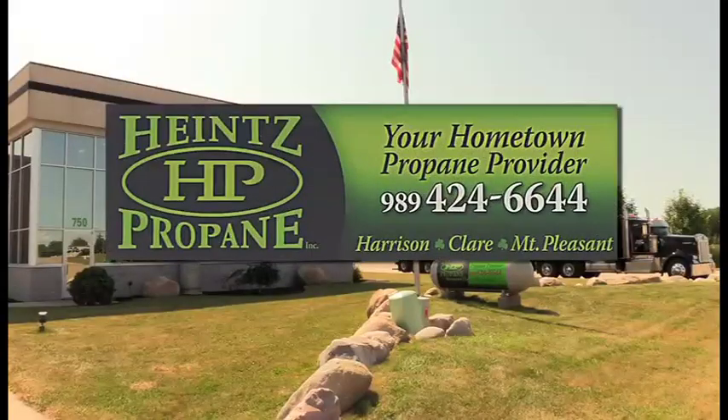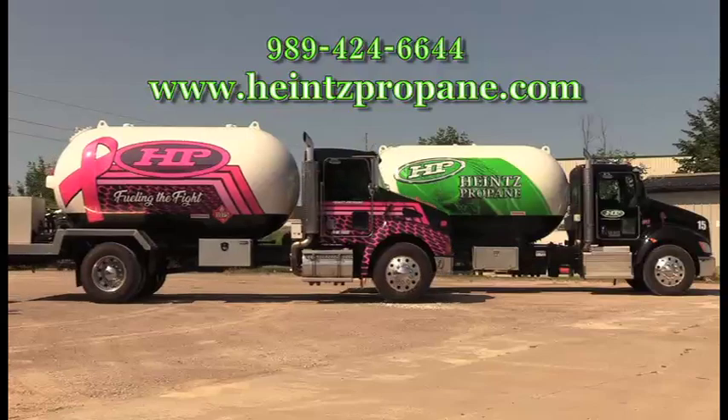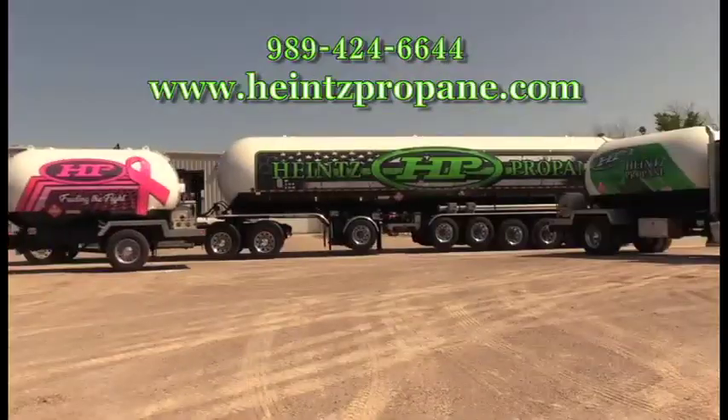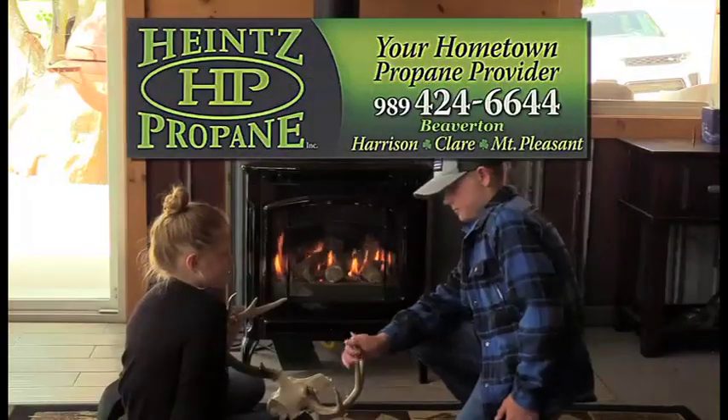And by Heinz Propane. With locations in Mount Pleasant, Clare, Beaverton and Harrison, Michigan, Heinz Propane provides residential and commercial services throughout the state. Heinz Propane, your hometown propane provider.